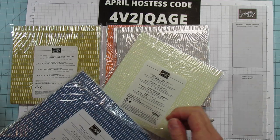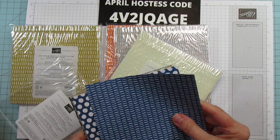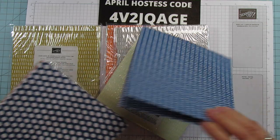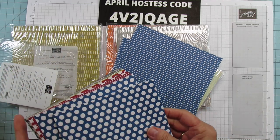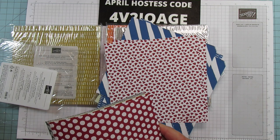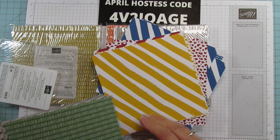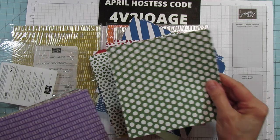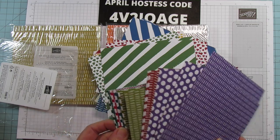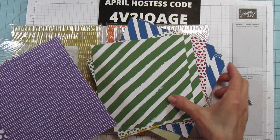Let me show you one pack so you can see the designs they come in. It comes in all our color families. Look at the polka dot — this one has hearts on the other side! I love polka dots. So we've got polka dots, stripes, and hearts, and it comes in every one of our colors. Pretty Peacock, Real Red — aren't they so pretty?